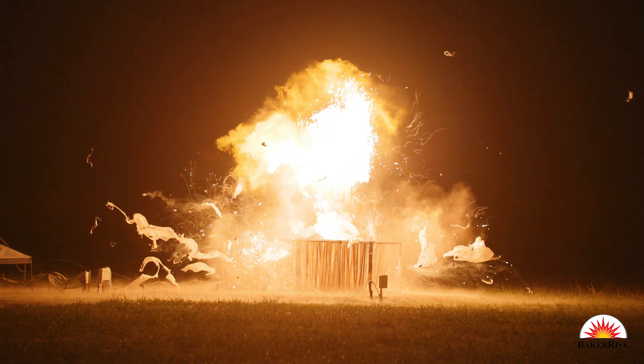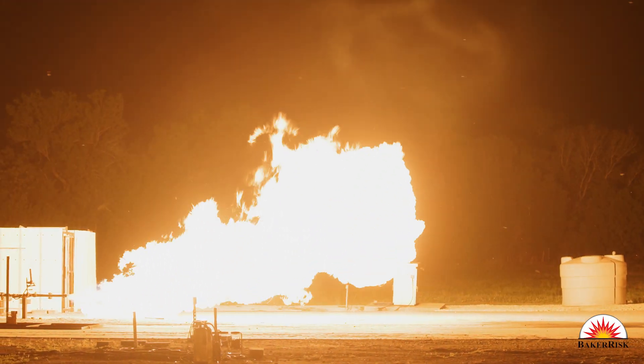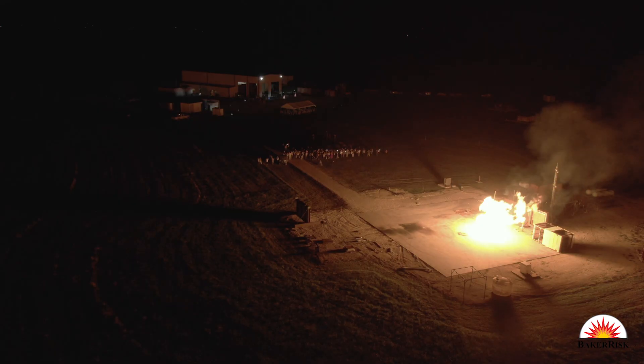The third test we'll be doing is a jet fire test using propane as well, where we will be releasing propane and then immediately igniting it, resulting in a jet fire.